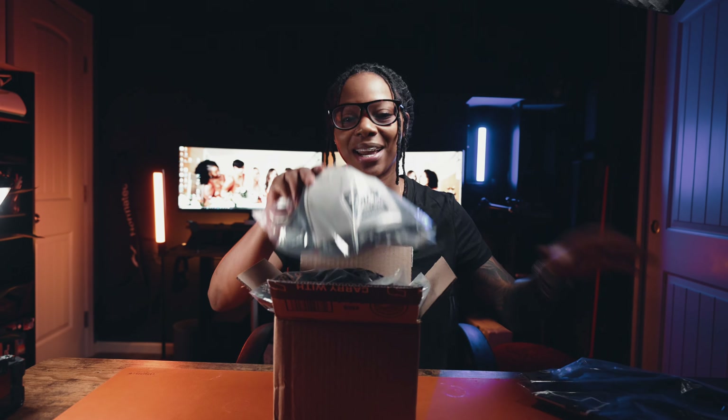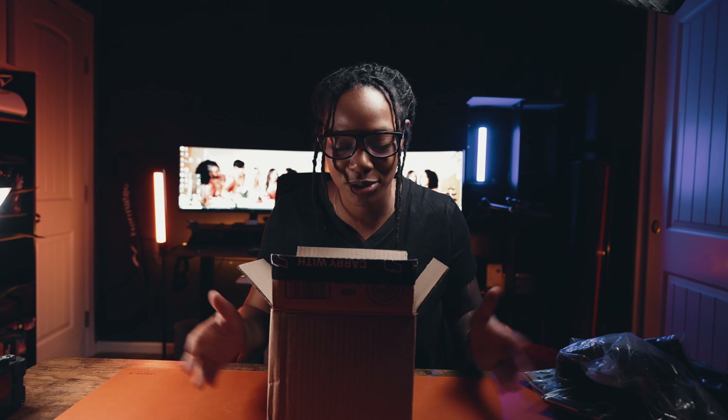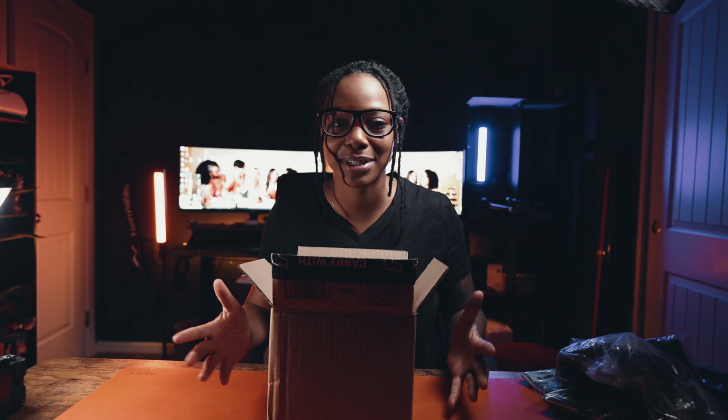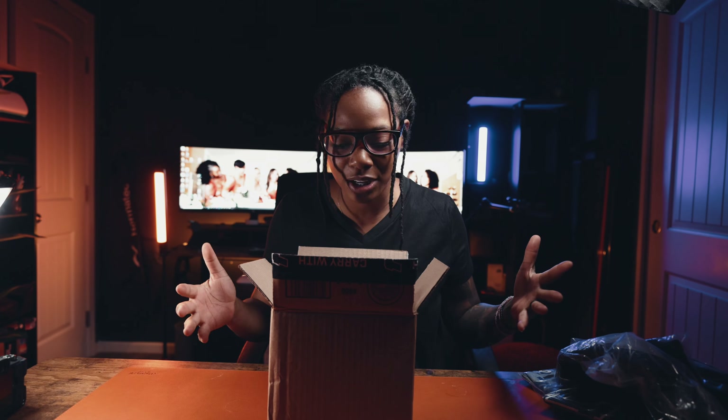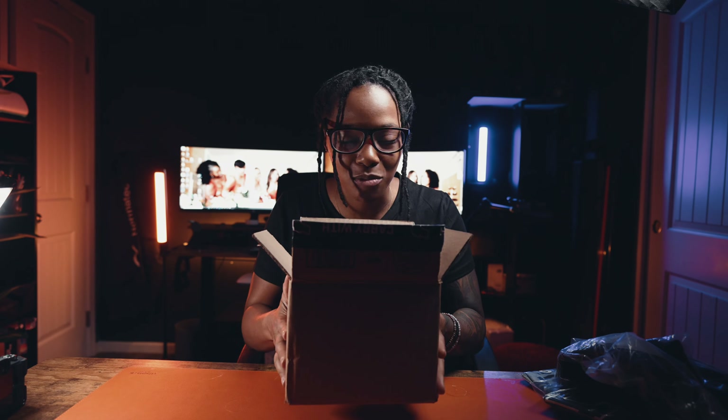Shout out to this big cactus in my front yard. So obviously we got the goods. I was clearly too excited to wait and unbox this stuff on camera, but here we are. We got merch, we got hats, we got some more merch, and we got holsters on holsters on holsters. And I'm super excited to share this with you guys.